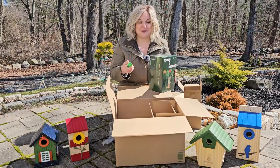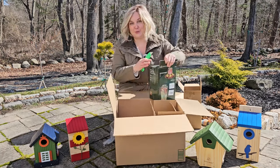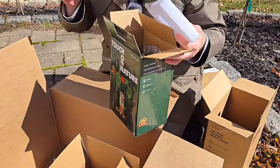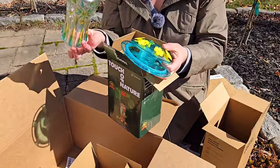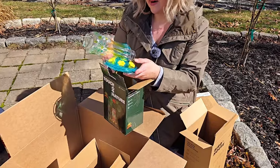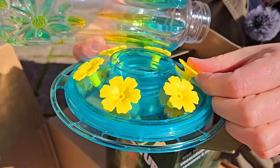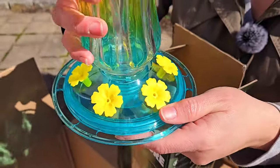Let me show you the hummingbird feeder too — I was so excited about the birdhouses I almost forgot about this one. From the website it looked absolutely beautiful — it's glass with painted flowers on it. There was a teal and royal blue option as well as red. This is the teal one, and look how pretty the painted flowers are. I also wanted a hummingbird feeder where the ports are plastic and soft so they wouldn't hurt the birds' beaks. The last one I had had metal ports that got rusty, so I was happy to find one with plastic.